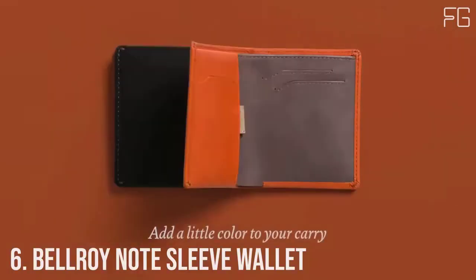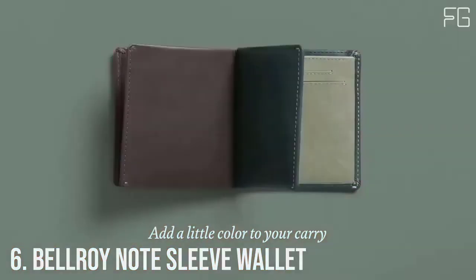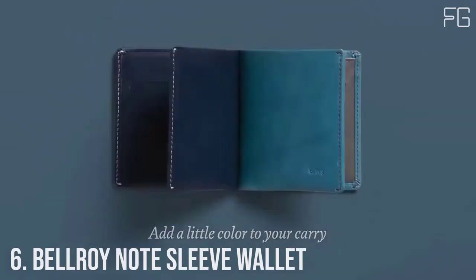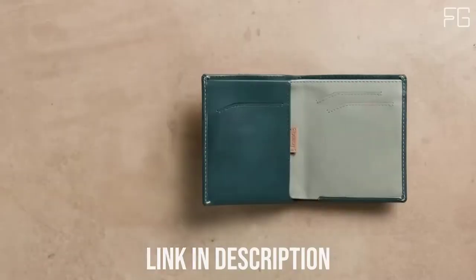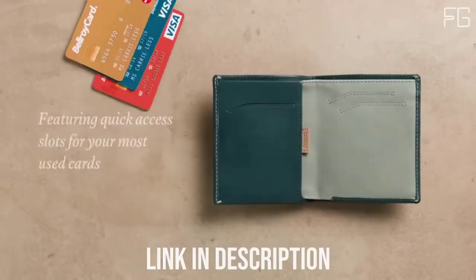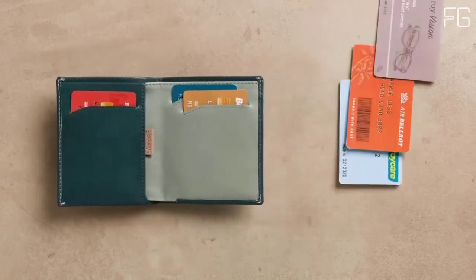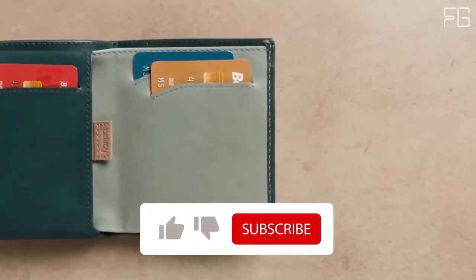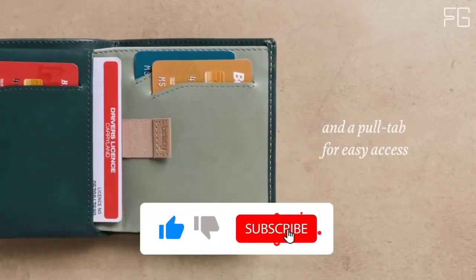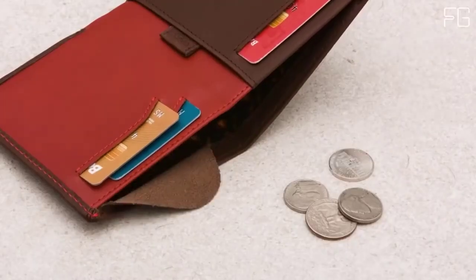Number 6: Bellroy Note Sleeve Wallet. The Bellroy Note Sleeve is a fully featured billfold without the cumbersome size, with clever design trickery that helps keep your wallet slim and everything in it easily accessible. Place your most used cards in the wallet's main slots for quick access, and move your less used cards to the pull tab section for when you need them. The note sleeve's height means it can stay super slim while carrying tall currencies like pounds and yen — perfect for your international travels.